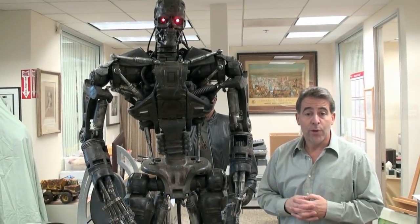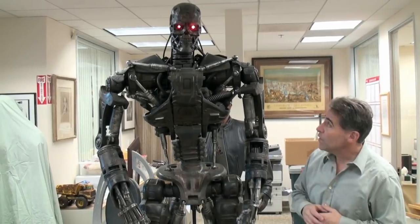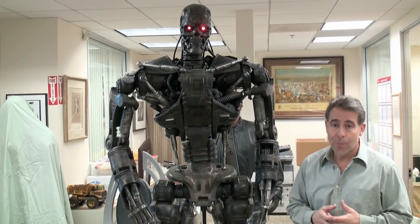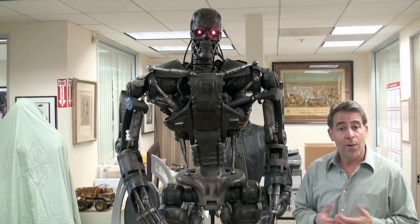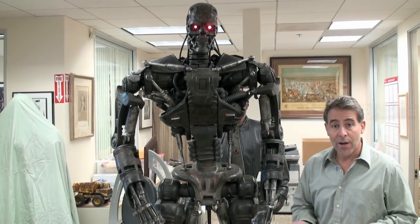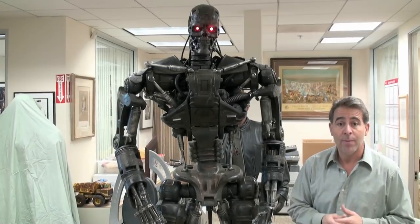We're here in Calabasas doing a preview for my December auction, and we're standing next to a T-600 endoskeleton. This was used in the fourth installment of the Terminator film franchise. This is from the Stan Winston Studio archives. This will be our final installment of the Stan Winston archive — the last treasures from Stan's career that are going to be sold.